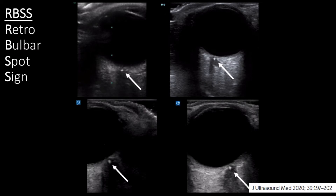Additional examples were included from a recent case series reviewing central retinal artery occlusion, in which our very own Dr. Rob Ferry is a co-author. These images further exemplify the easily identifiable echogenic focus at the back of the eye within the optic nerve sheath.